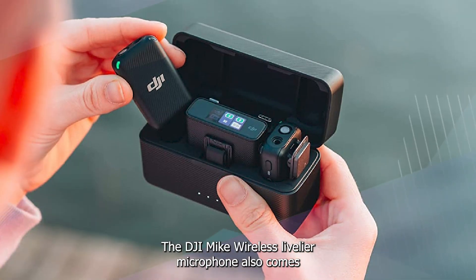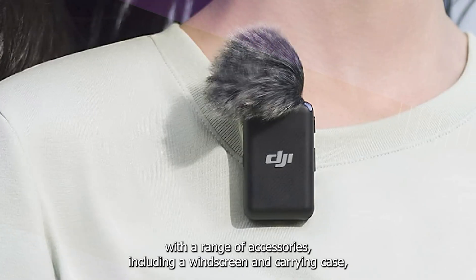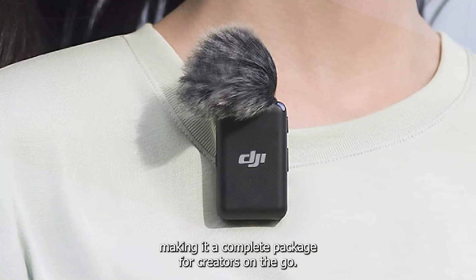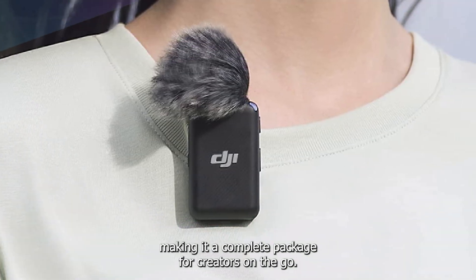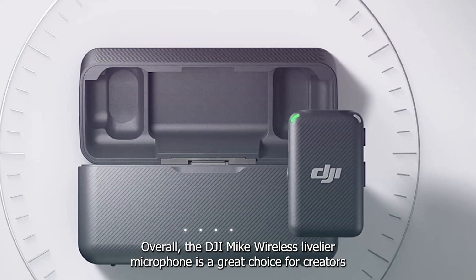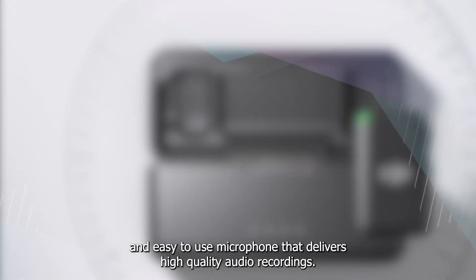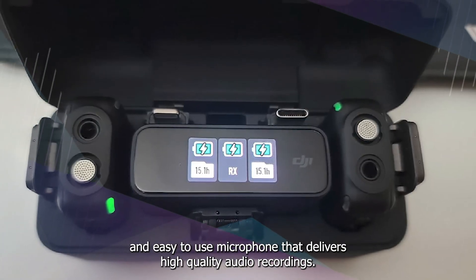The DJI Mic Wireless Lavalier Microphone also comes with a range of accessories, including a windscreen and carrying case, making it a complete package for creators on the go. Overall, the DJI Mic is a great choice for creators looking for a reliable, wireless, and easy-to-use microphone that delivers high-quality audio recordings.